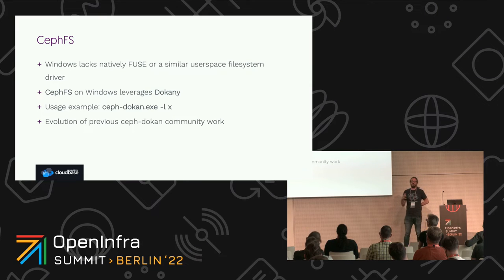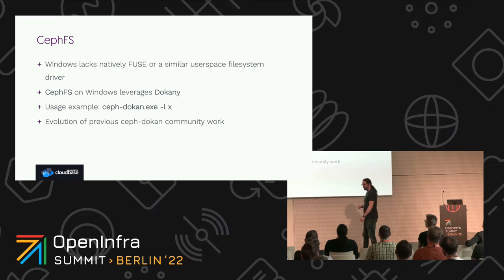Besides RBD, which was our primary use case, the next thing we wanted was to also port CephFS. CephFS is something we wanted to have on Windows — the nice thing is you can write files from both sides and it works like magic, because you don't have to care what type of filesystem you have. No problem worrying about whether it's ext4 or NTFS — it just works. Normally on Linux this uses FUSE, which is not available on Windows. On Windows there's something similar called Dokan, which is another open source project we leveraged here. It's an evolution of previous CephDokan community work, but with a lot of changes.